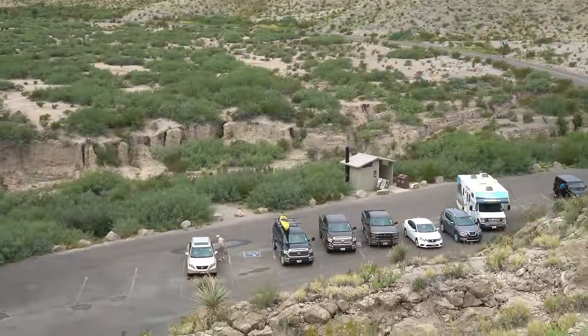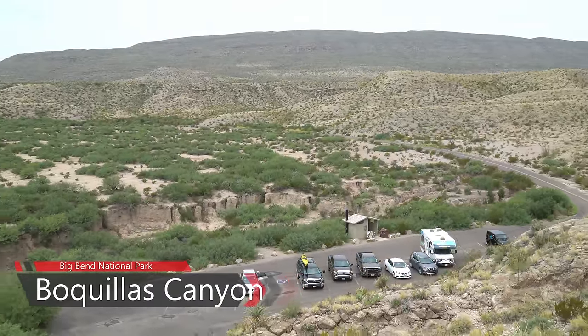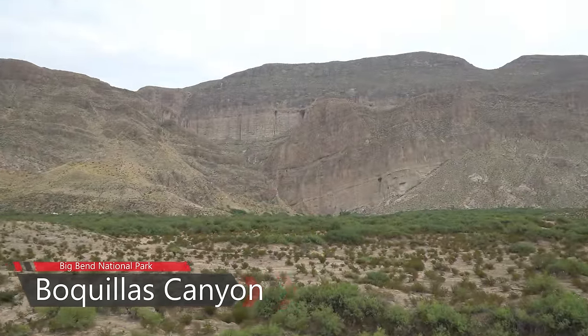We're at the trailhead for Boquias Canyon, where a short hike offers excellent views of the Rio Grande as it enters this spectacular canyon's 1,300-foot walls.